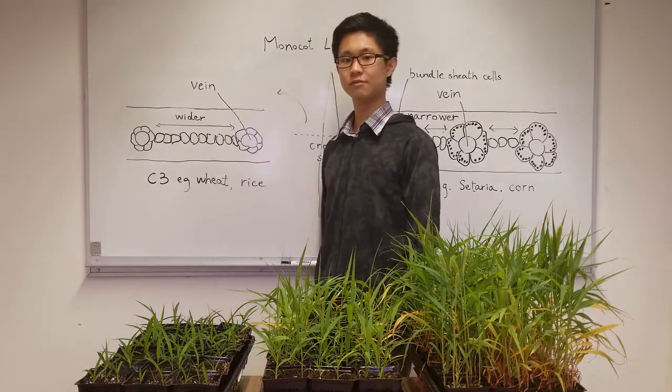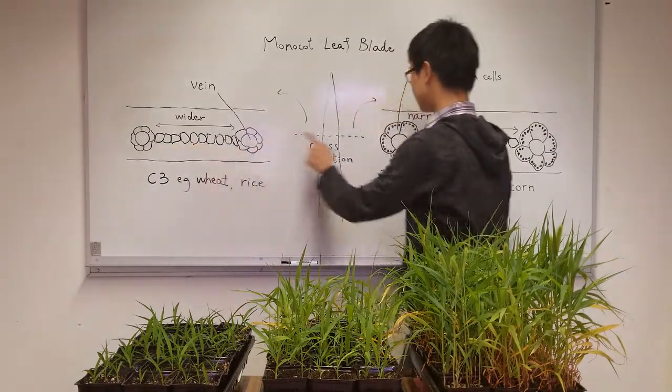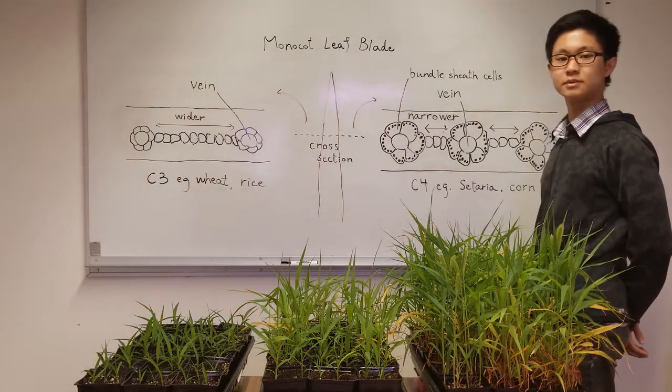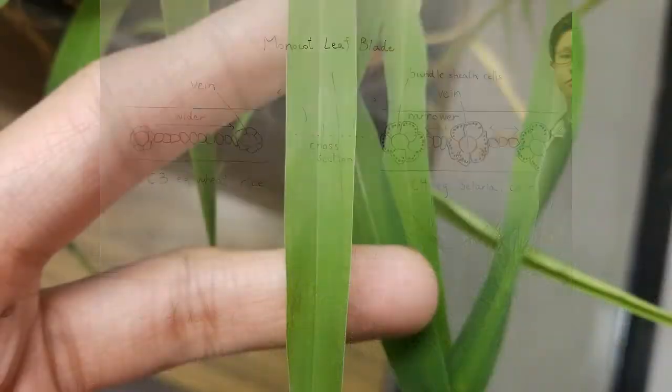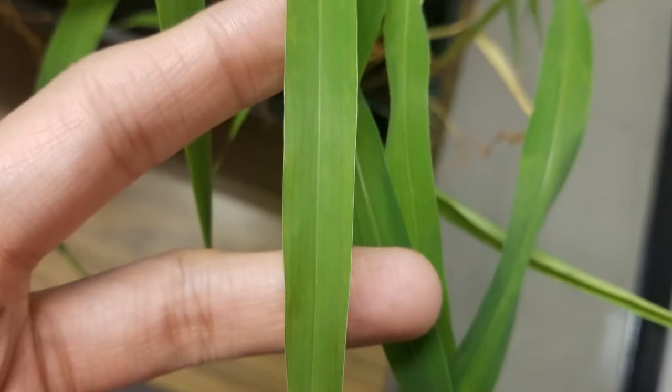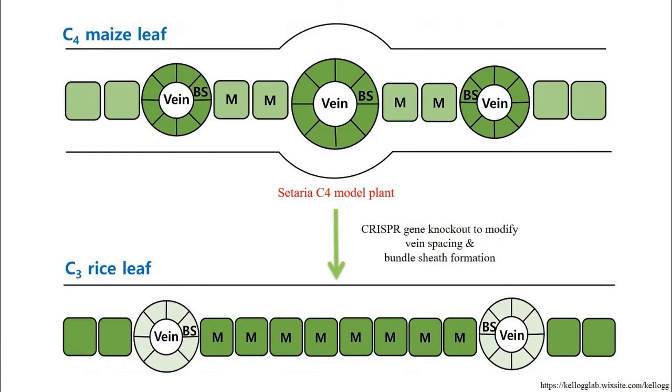As shown on this leaf blade cross-section diagram, leaf venation spacing and bundle sheath formation are being studied using CRISPR knockout of specific genes. To identify mutants, we will need to compare phenotypes — for example, leaf anatomy and water use efficiency — between transformed and untransformed Setaria.